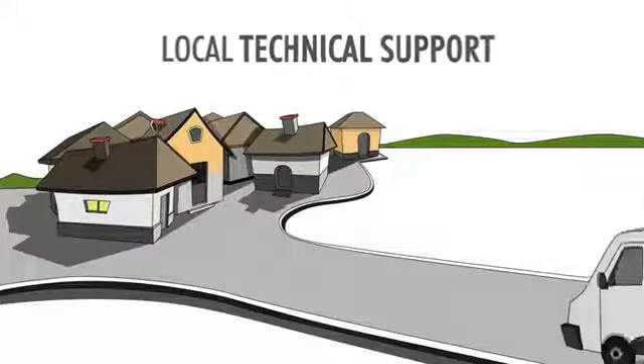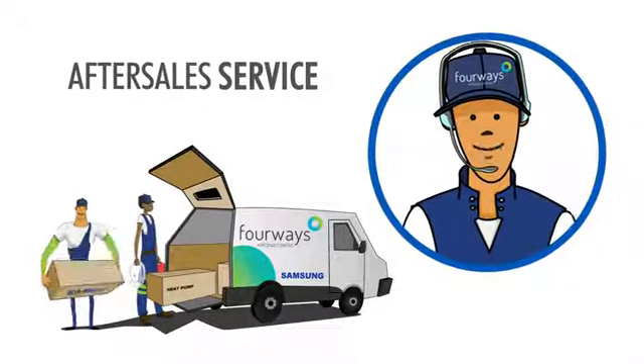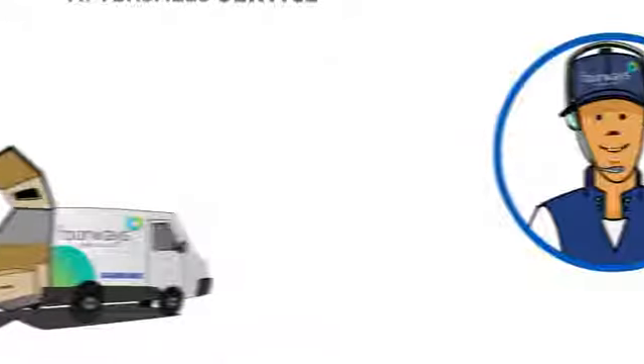2014 — full national footprint achieved. 2016 — Helderberg branch. 2017 — East London branch. Today, 4Ways is your best choice, offering an unrivaled combination of product availability, local technical support and after-sales service for Samsung and Alliance air conditioners and heat pumps.